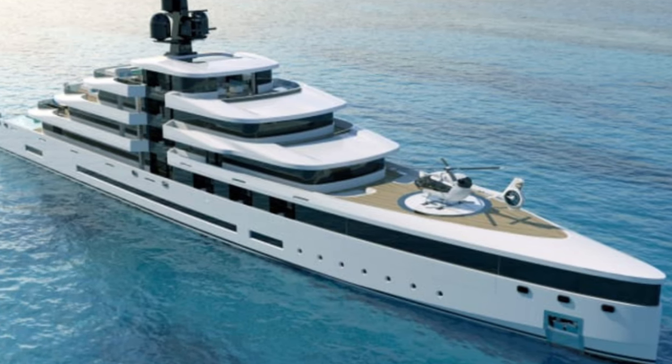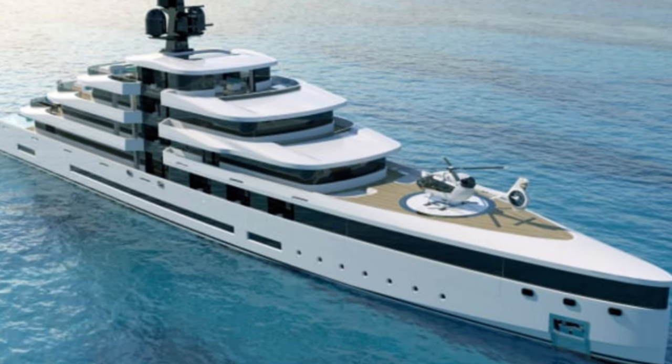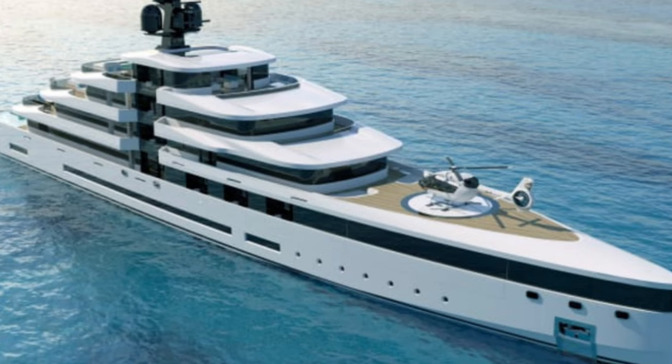Made of steel and aluminum, the vessel will be fitted with huge exterior spaces in order to encourage outdoor living, as well as a hydraulic swimming platform that provides easy access to the ocean.